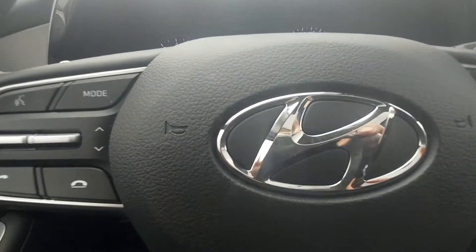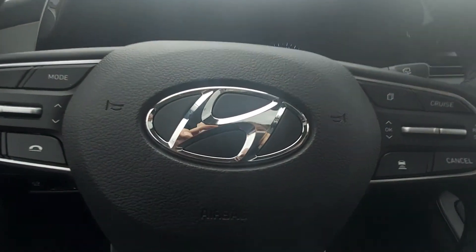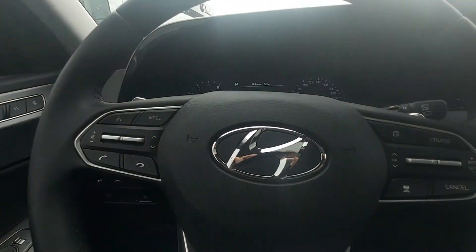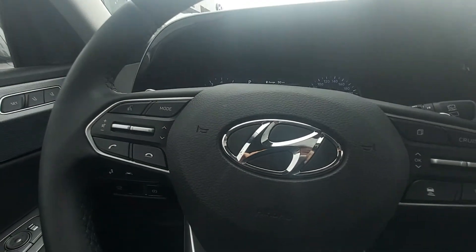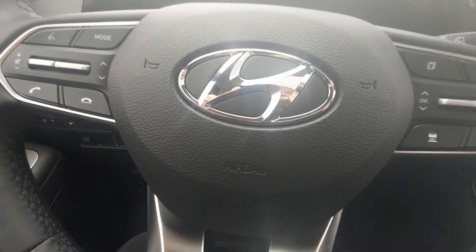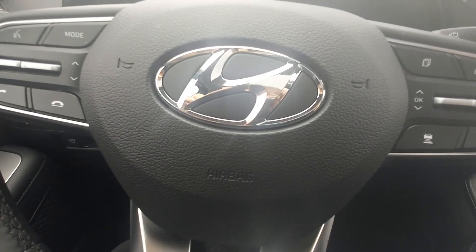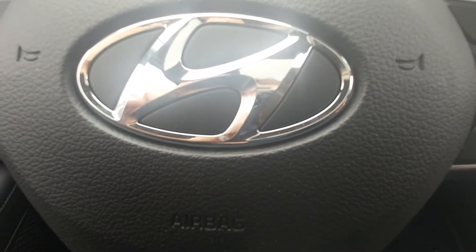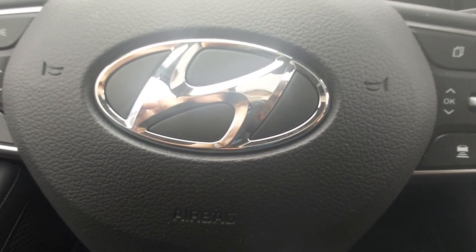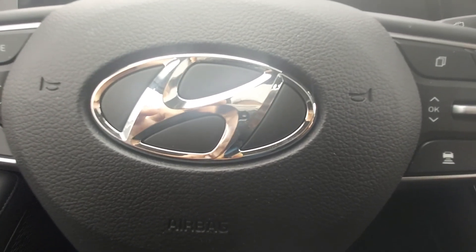So that is the 2021 Palisade, the luxury trim level. If you have any questions or concerns, or would like to know a little more information that this video didn't provide, by all means give me a shout. My number is 780-977-2138. I'd be happy to answer any questions you may have. Thanks for taking the time to watch this video on our beautiful 2021 luxury. Have a great day.